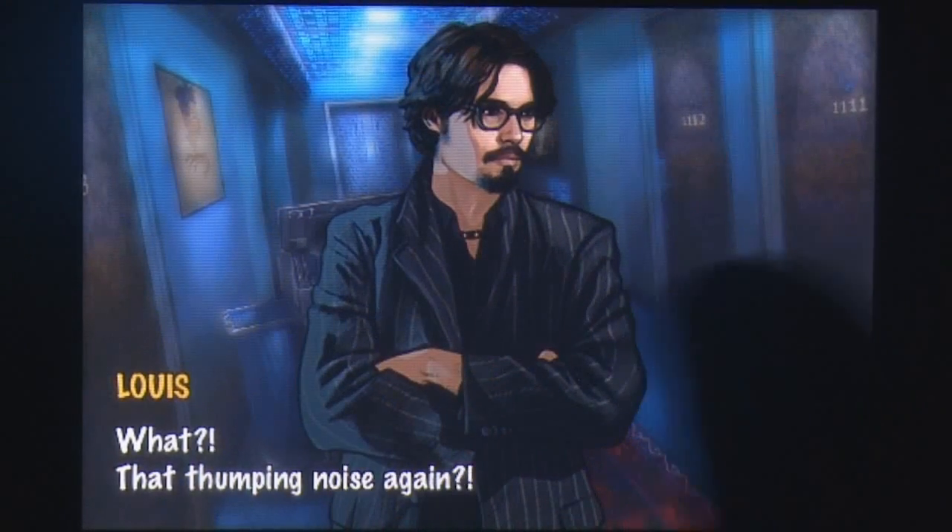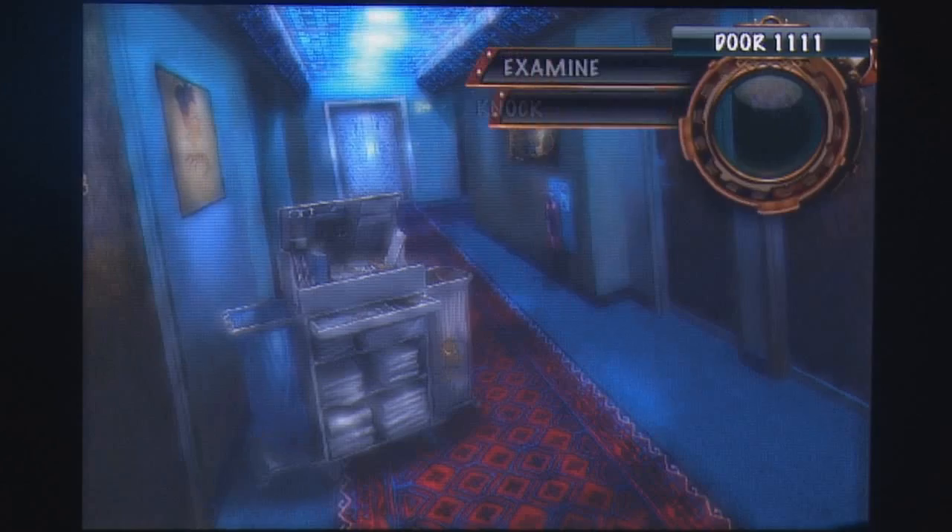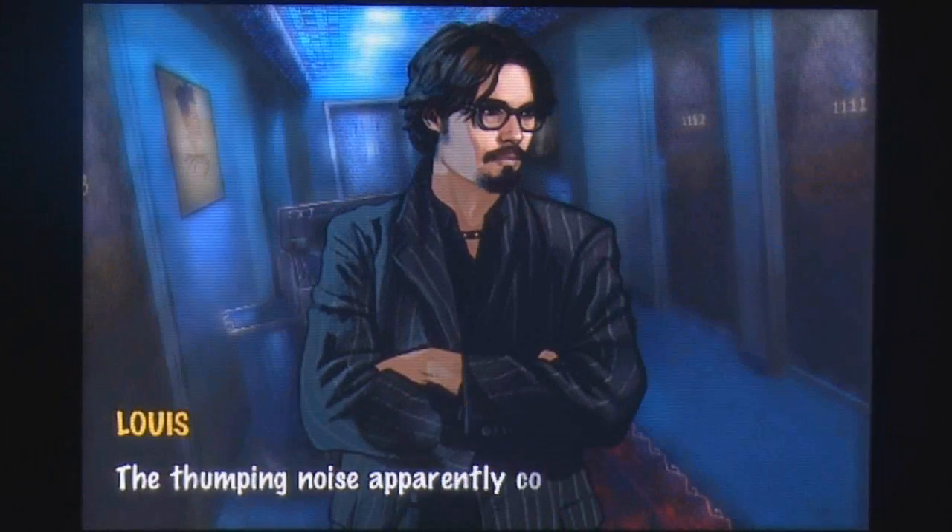Visually the game is simply stunning, with digitally painted environments and characters that are vibrant and stunning to behold.